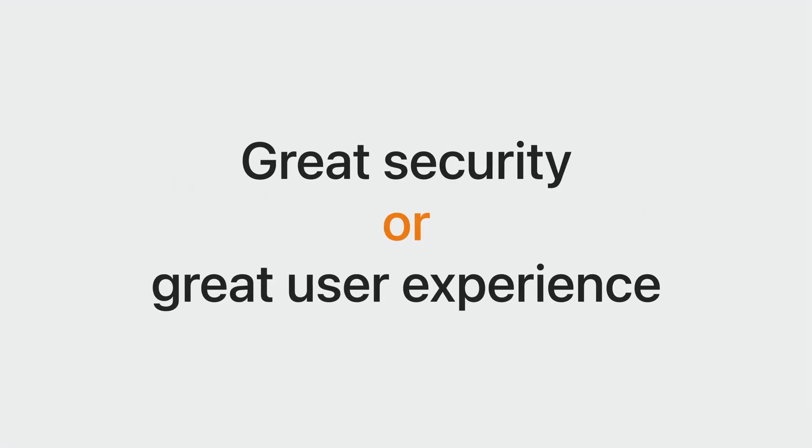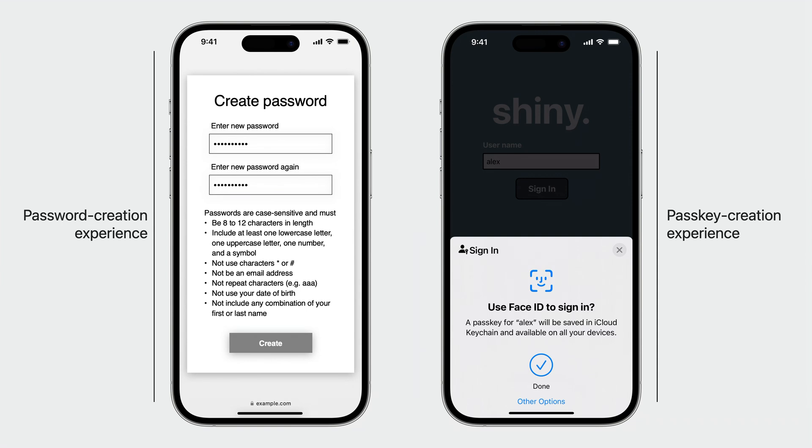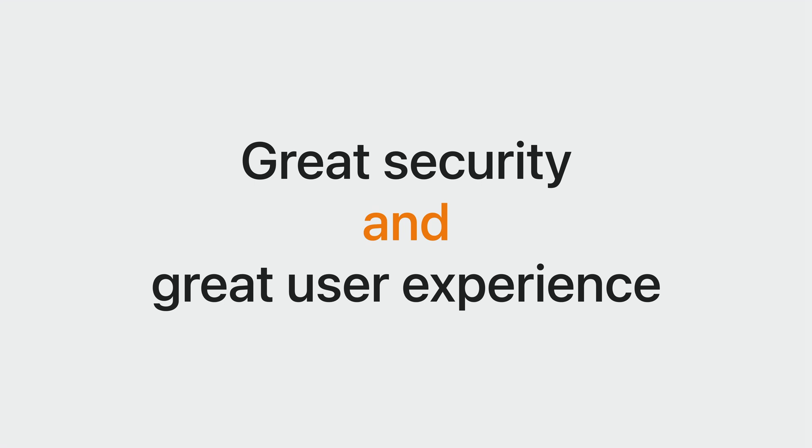If you're excited about the security benefits of passkeys but worried all this great security comes at a cost, you're not alone. You're used to having to make trade-offs between security and usability. Let's look at a side-by-side comparison of the experience of creating a new password versus creating a new passkey. As you can see, creating a passkey is significantly faster and easier than creating a password—just Face ID and you're done. Now let's compare the experience of signing back in. With a password, the user has to remember and type in the password. With a passkey, they just Face ID and they're done. A password manager can help improve the experience, but even the best password manager can't compete with the user experience of passkeys. Passkeys achieve something rare—great security and a great user experience.